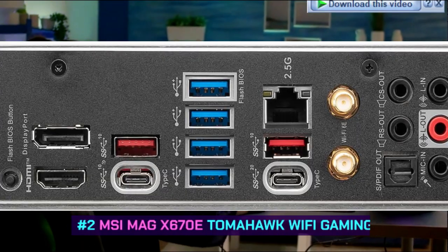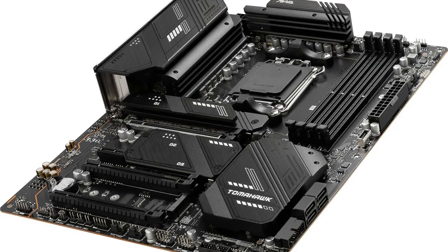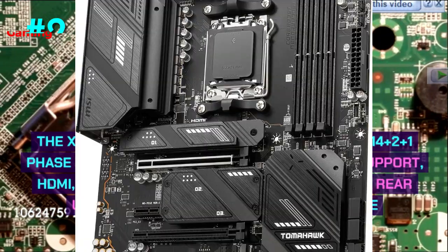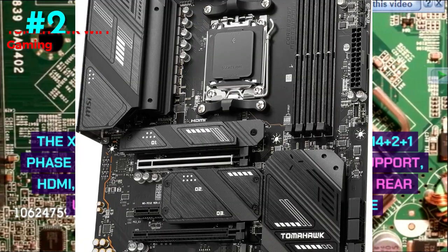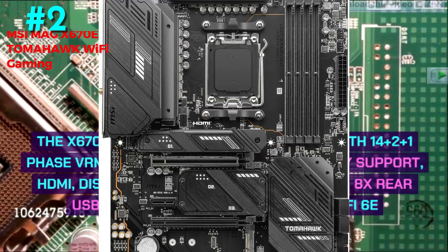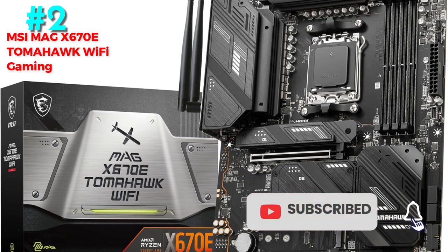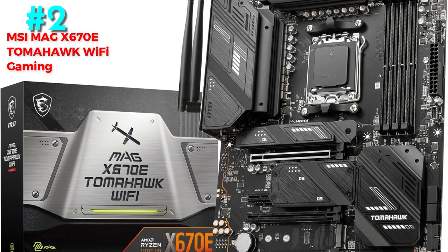Number 2: MSI MAG X670E Tomahawk Wi-Fi — Best Overall AM5 Motherboard. It features an X670 chipset, ATX form factor, 14+2+1 phase VRM power delivery, 4x DIMM memory support, HDMI, DisplayPort, USB-C display outputs, 8x rear USB ports, 4x M.2 storage, and 1x Wi-Fi 6E networking.